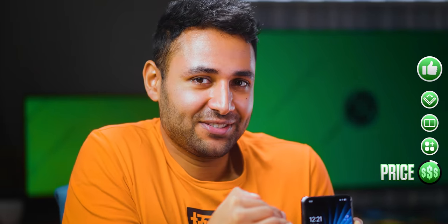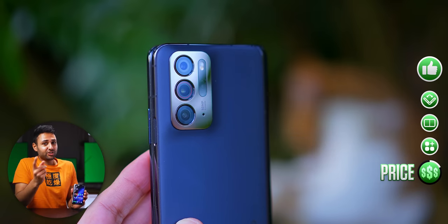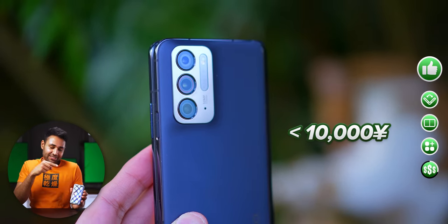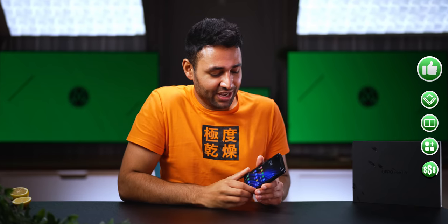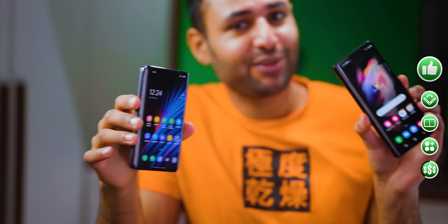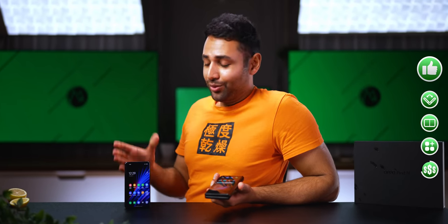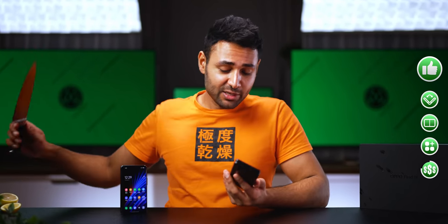The final cornerstone of the Find N is its price. Because this phone is being launched in China only for now, the only pricing info I have is that it will be less than 10,000 RMB. It's useful for context because Samsung's Z Fold 3 is about 12,000 RMB. So assuming that Oppo does one day launch their foldables globally, I think there's a pretty good chance they will actually undercut Samsung.